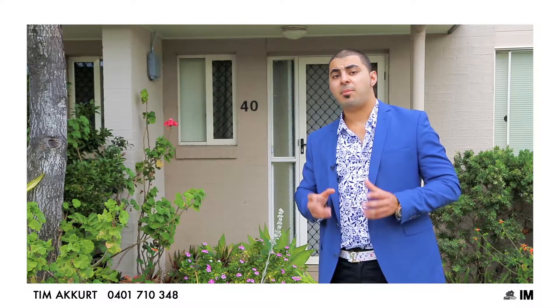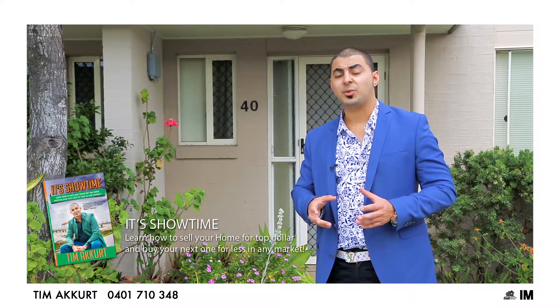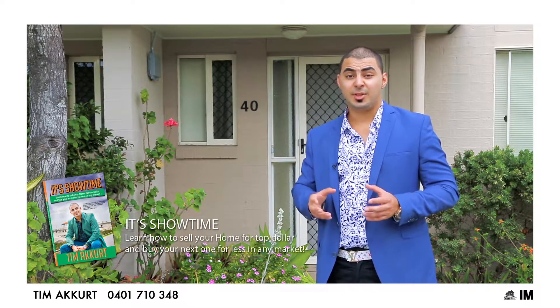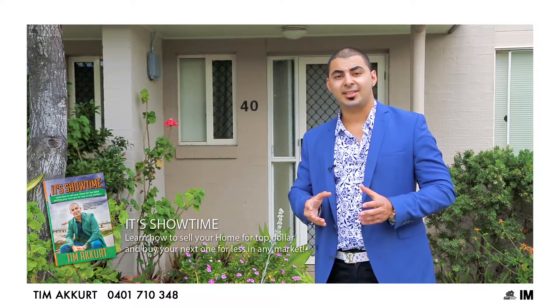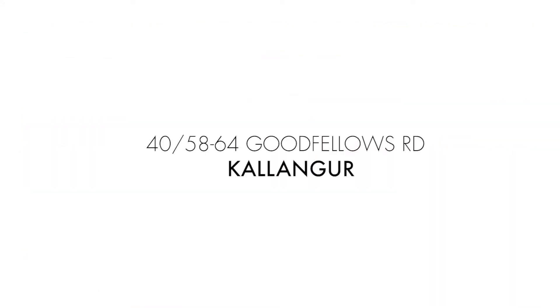Whether you're buying, selling, or transacting in the current marketplace — as a real estate author, I've published a book called 'It's Showtime: Learn How to Sell Your Home for Top Dollar and to Buy the Next One for Less in Any Market.' Simply grab a copy and get in touch with us today. I'll see you next time.